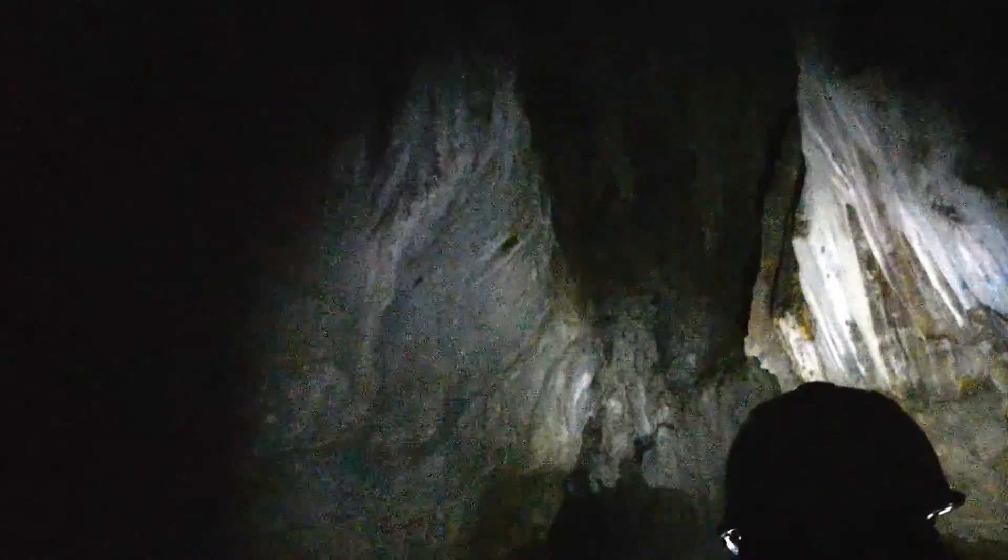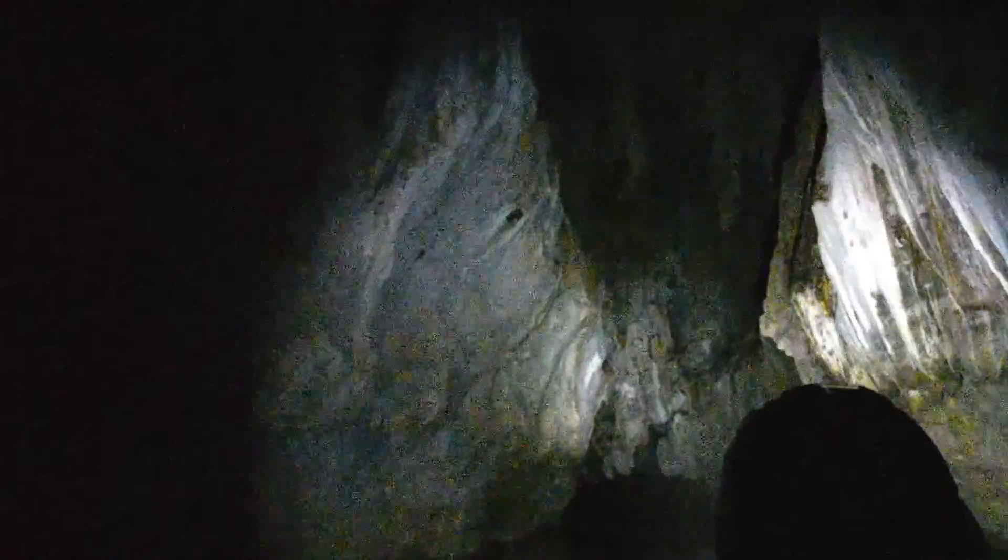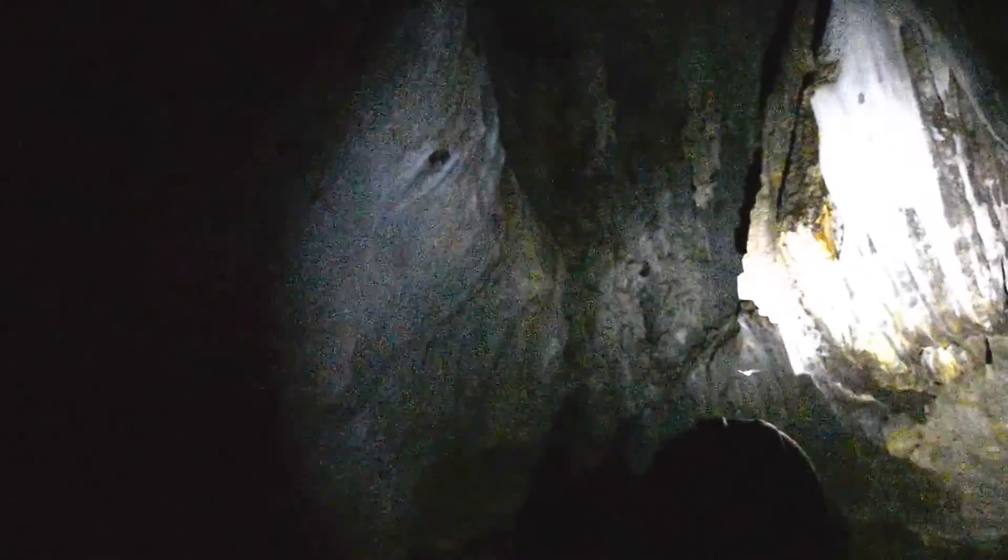This cave also has what you call microchiroptera, which are termed as bats. You see those things flying? Yes, they are bats. They are insectivores. We have a variety of species of bats as well.